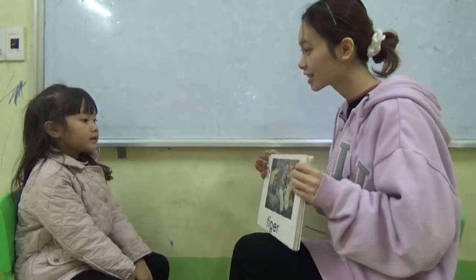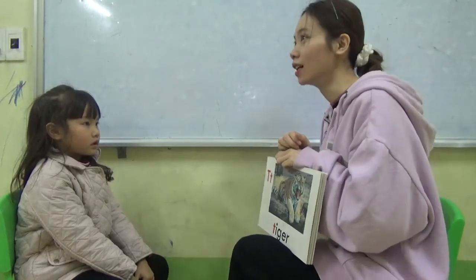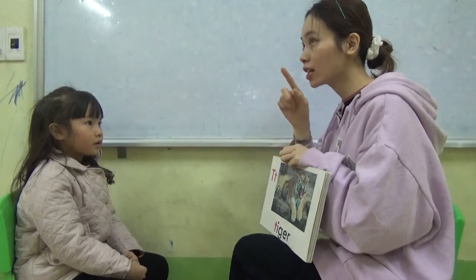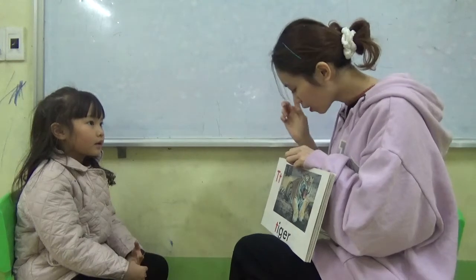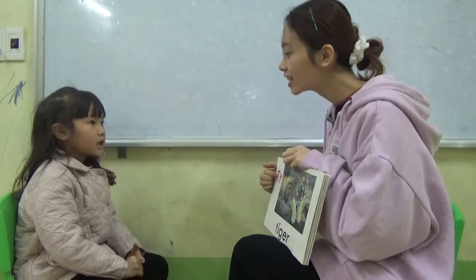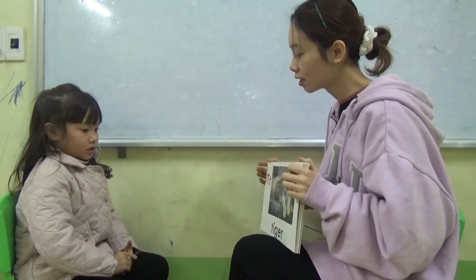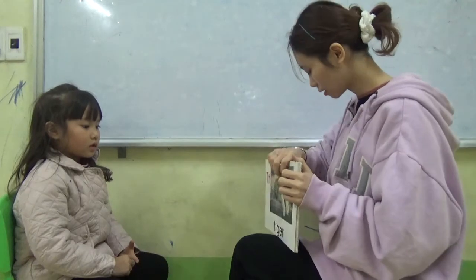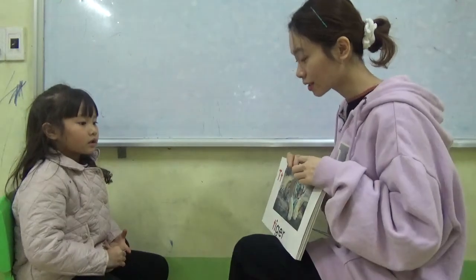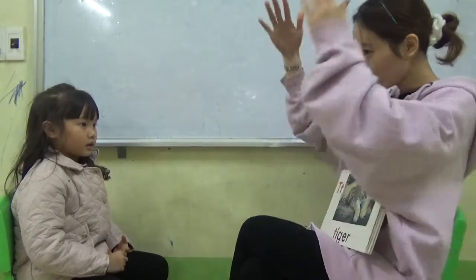What letter is this? Angel. Letter. Q-R-S-A-C-T-E-F-G-H-I-J... Small.